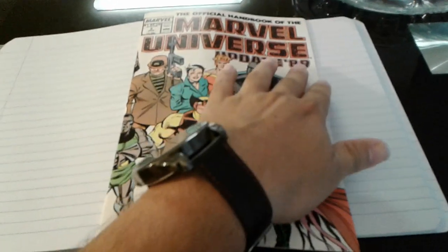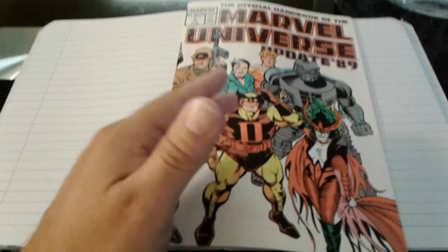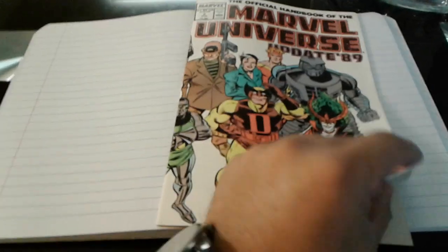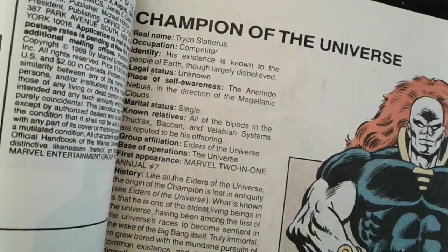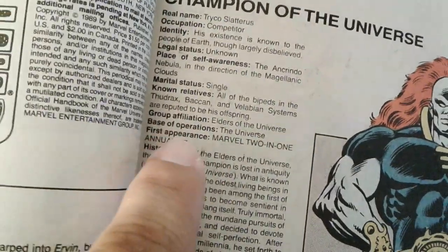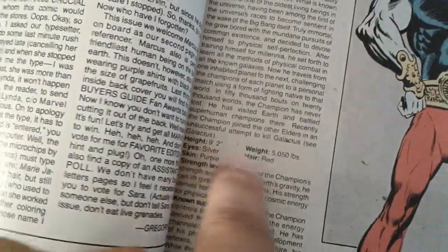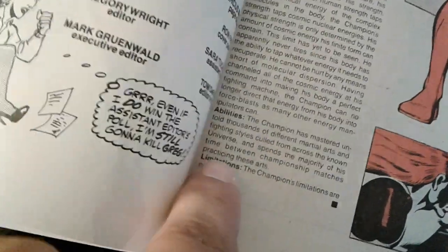This one says Marvel Universe Updated '89, so that's how long it's been since they put out some Marvel Universe books. The great thing about these Marvel Universe books is they'll show the character's name, occupation, identity, legal status, place of self-awareness, marital status, known relatives, group affiliation, base of operation, and the first appearance. It'll tell you the history of the person, the height, eyes, all that stuff, strength level, known superhuman powers, abilities, and limitations.